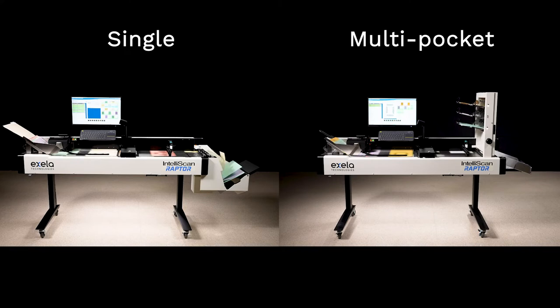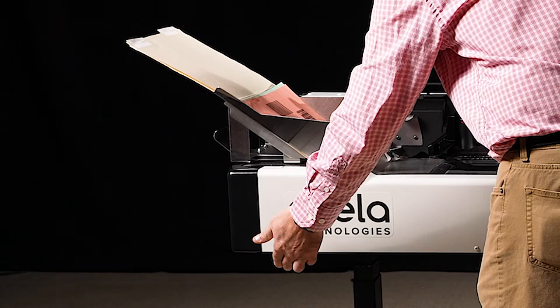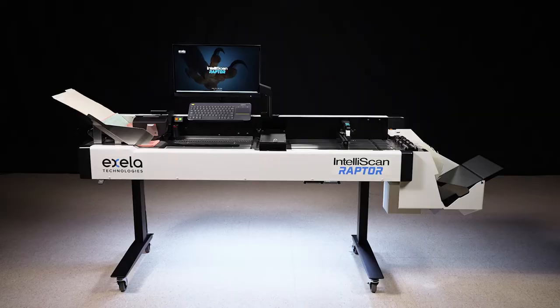Available in both single and multi-pocket models, the Raptor accommodates a wide variety of scanning requirements in a compact footprint. In addition, the Raptor has a number of ergonomic features including height adjustment, enabling both seated and standing operation.